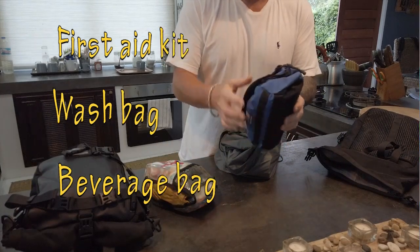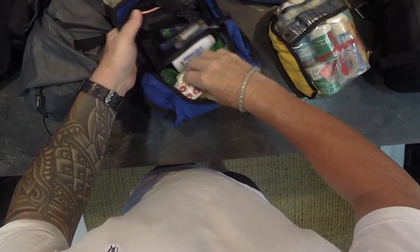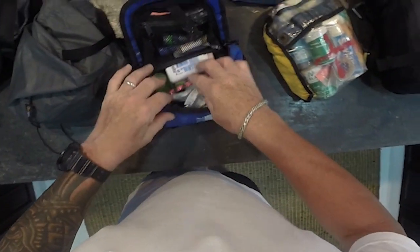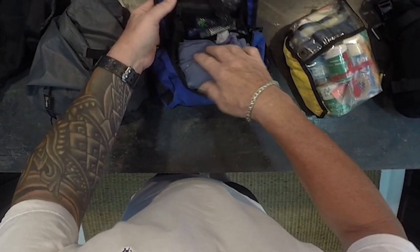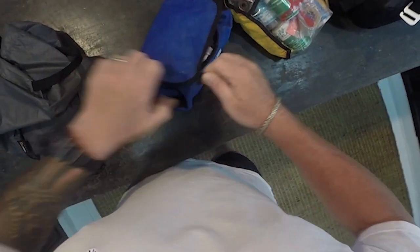The toiletry bag is just a personal thing - I've got a microfiber towel, some Nurofen and paracetamol, and just regular normal stuff to have a shave and keep nice and squeaky clean. That's quite individual and down to your own personal preferences of what you want to take. This is a Carry More one.